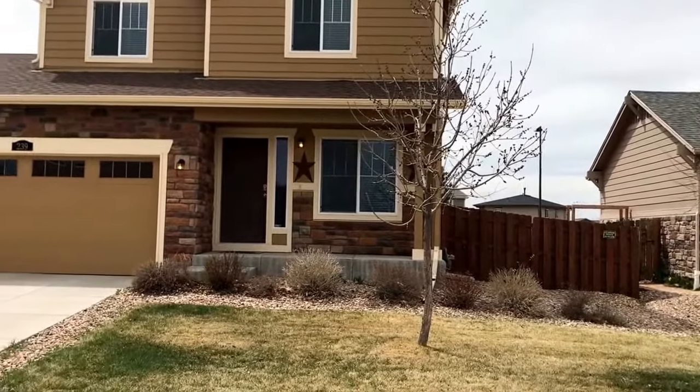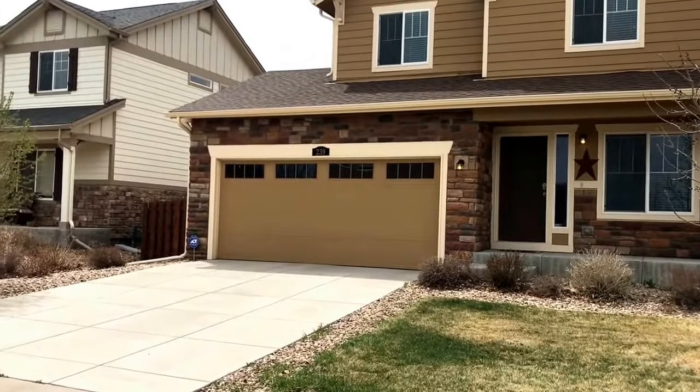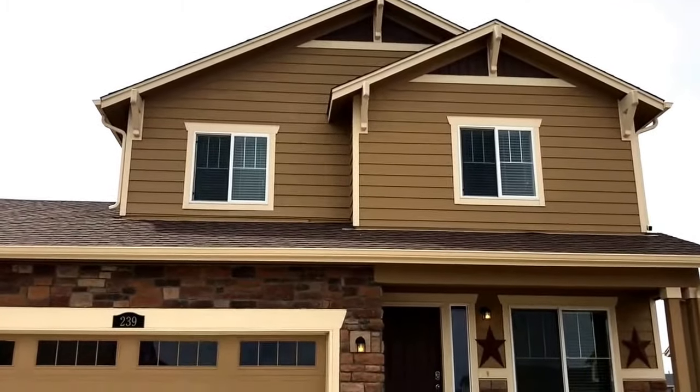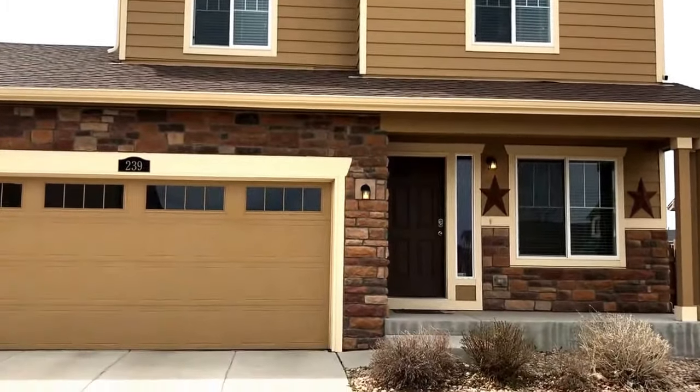Welcome to 239 Millbrook in Aurora, Colorado. This home is being presented by Tri Home Life Property Management. This is a two-story, three-bedroom, two-and-a-half bath home with a two-car garage.